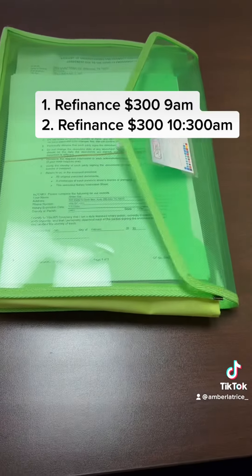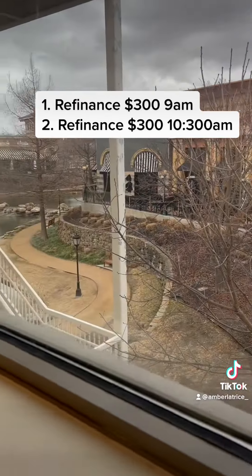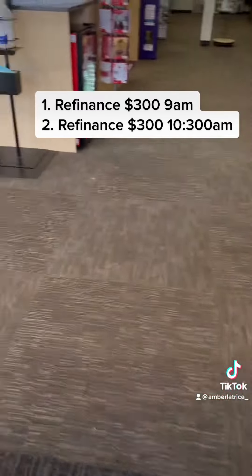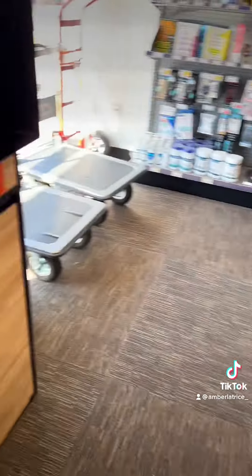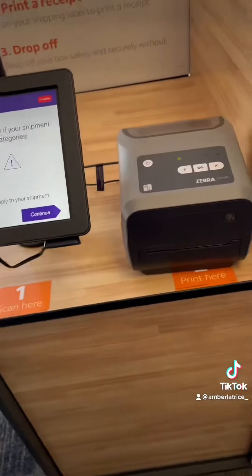The second appointment — I'm going to head over to another office, but this is the same company that's paying me, so the fee is $300, just like the first appointment. This is my view from the office. After that appointment, I head over to FedEx to drop those two documents off so the clients can get their documents next day by air.